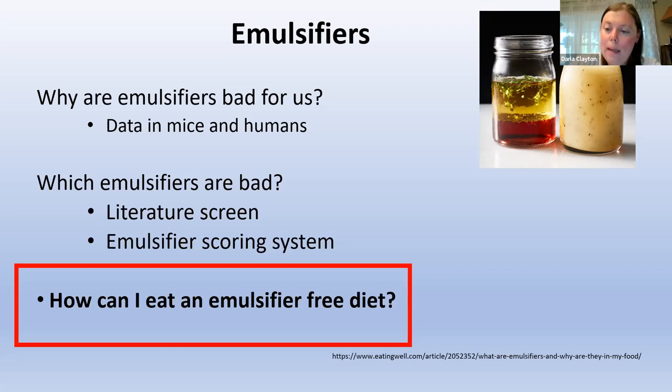Thanks, Shelly. I'm going to hit a few of these questions. There's a lot of questions that probably are outside of the scope of Shelly or I to answer, but the ones that we can answer, we will do our best with.